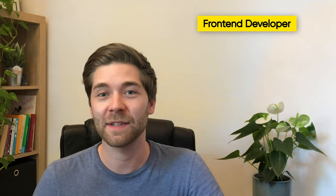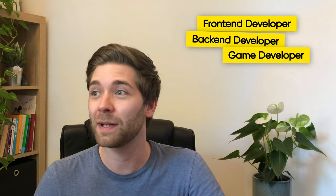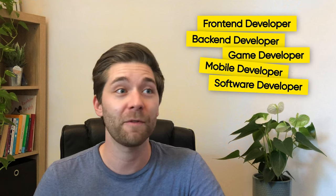As you may already know, there are many types of developers. You can become a frontend developer, a backend developer, a game developer, a mobile developer, software developer, full stack developer, and so on. But in this video we focus on the roadmap for becoming a frontend developer. If you want me to cover the roadmap for other types of developers as well, comment down below.